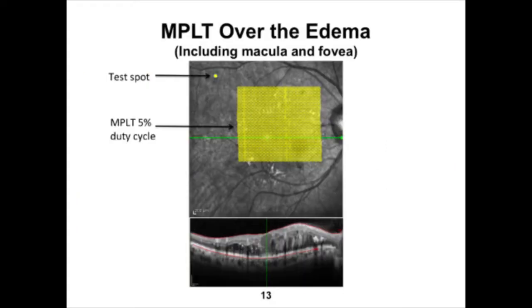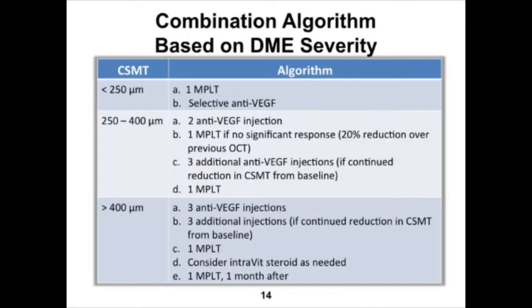How do I actually apply MPLT? I first establish a test spot by putting the laser on continuous wave mode, starting around 40 to 60 milliwatts with a 200 micron spot size and 0.2 second duration, then titrating up 10 to 20 milliwatts until I see a visible burn. Once established, I switch the laser to micropulse mode with a 5% duty cycle — I don't recommend going higher than 5% for macular work. I maintain spot size and duration, then increase the power threefold or fourfold, applying a very confluent, overlapping grid not only over the entire edematous area but including the fovea itself.